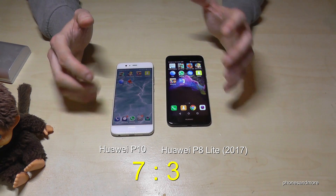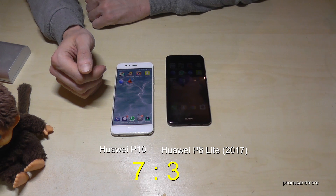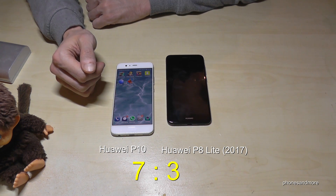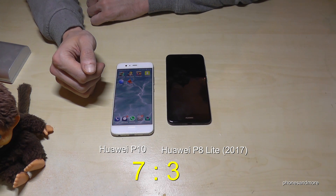And this was the quick speed test, and the winner is the P10. I hope you liked this video, and if you want you can give me a thumbs up or leave me a nice comment — it helps me so much. Thank you so much for the support, and maybe until next time. Ciao!